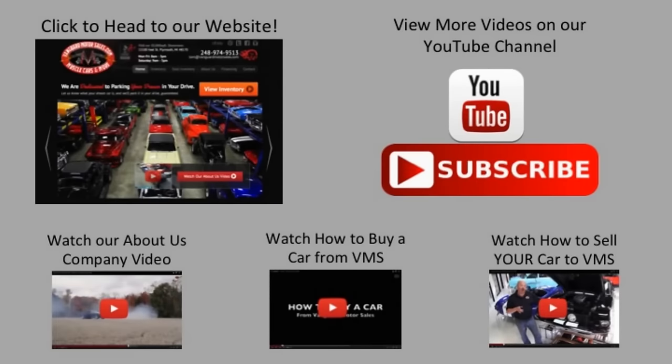We've made it really easy for you. Click on any one of these five pictures and it'll take you right to whatever you're interested in. We'll give you about 30 seconds to click these pictures. If you need more time, just go back in the video and click that picture.